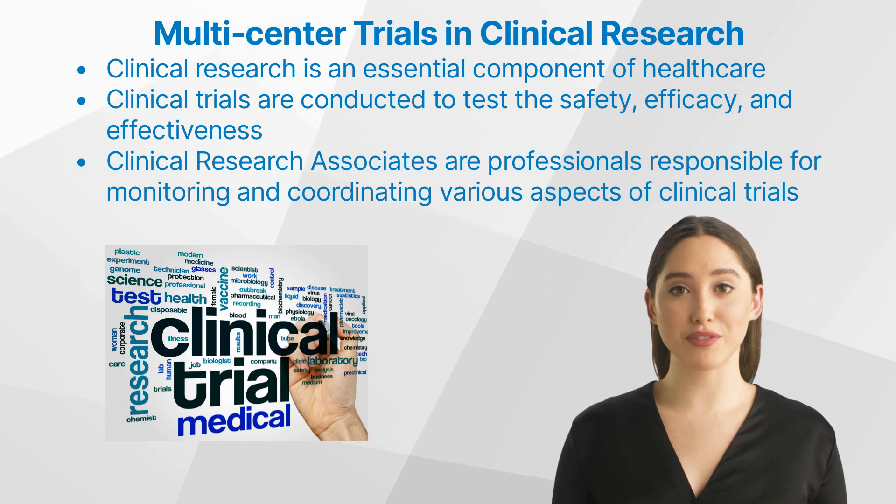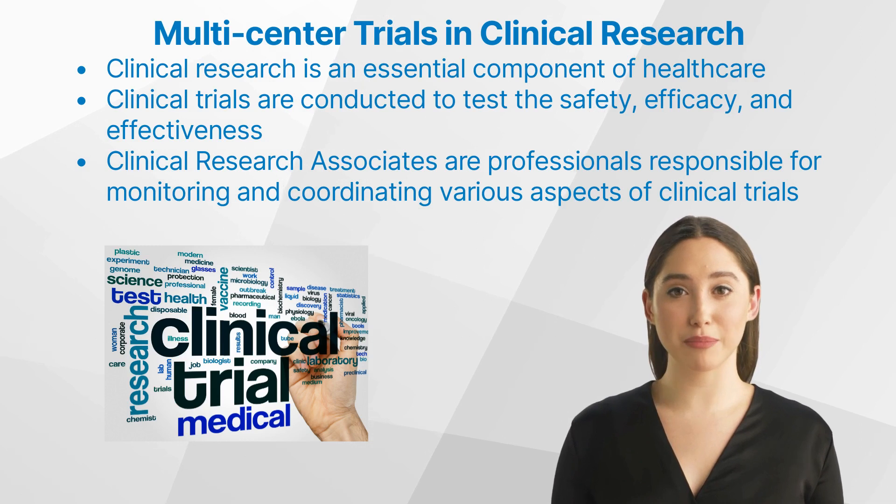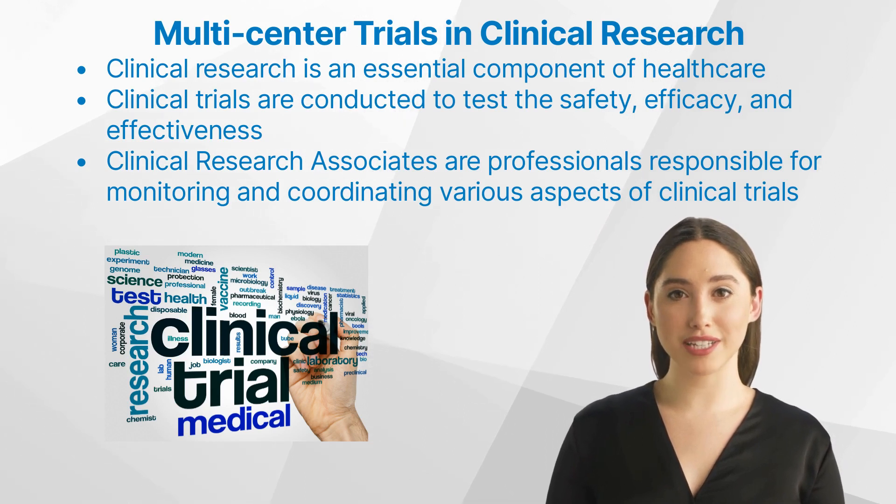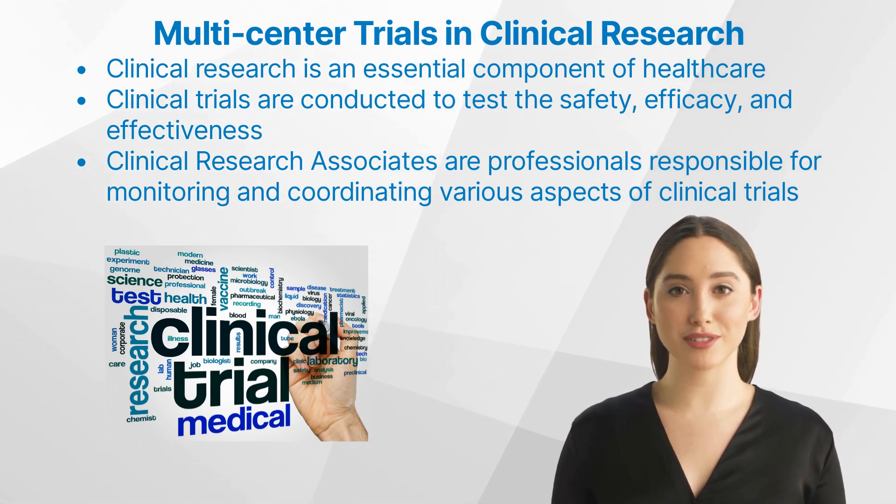This video will provide an overview of multi-center trials in clinical research, focusing on their importance, key components, roles, and responsibilities of clinical research associates, as well as challenges and solutions associated with these trials.